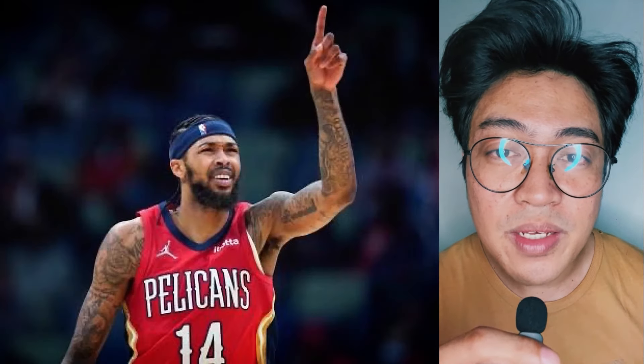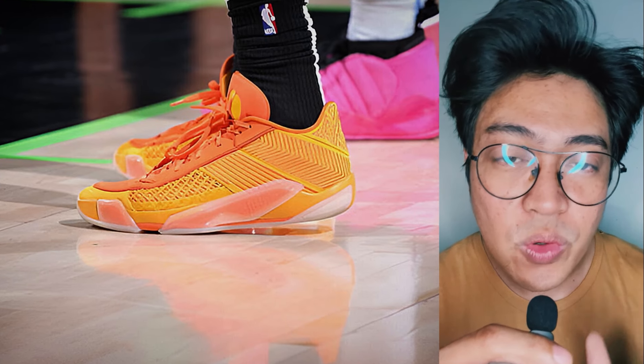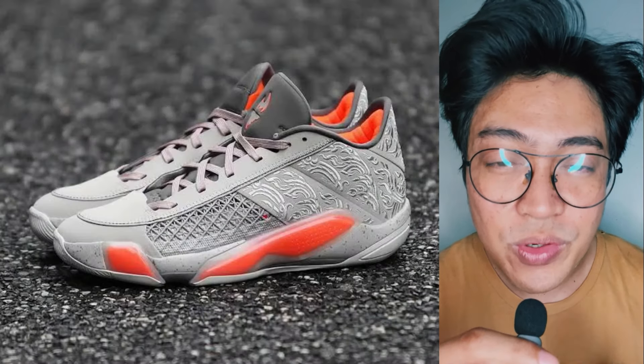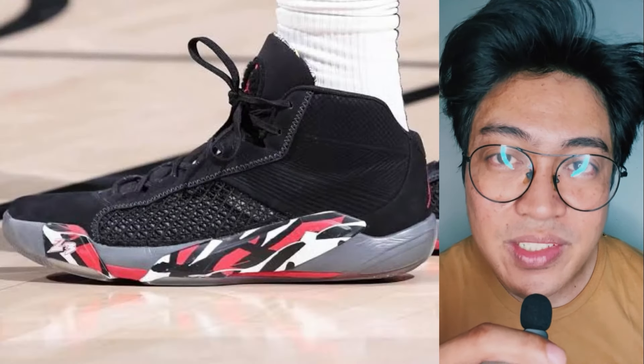Two players from the Pelicans are worth mentioning: Zion Williamson and Brandon Ingram. It was a missed opportunity for Jordan Brand to showcase the Jordan Zion 3 during the playoffs, as Zion was out due to injury. For Ingram, he wore the Air Jordan 38 in an all-orange colorway, the aqua colorway, the Olympic or torch colorway, and the playoffs colorway.